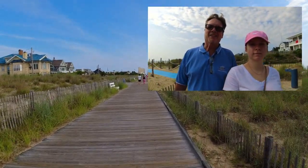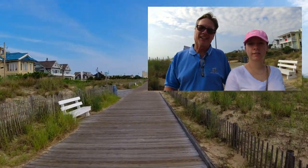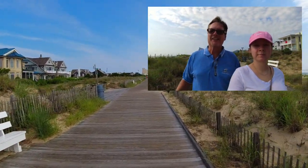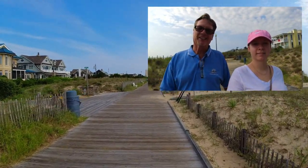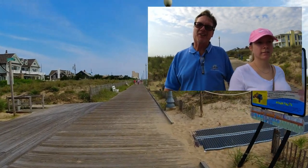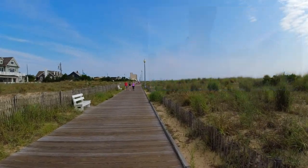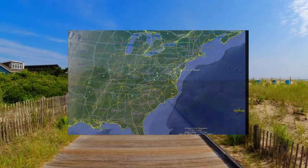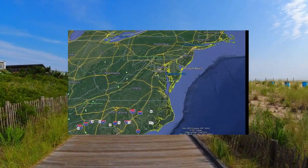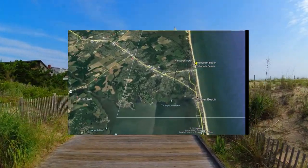Here we are at the very beginning of the boardwalk. We're heading back towards town where the main boardwalk starts. We're gonna give you a tour of that area and show you what this boardwalk looks like — it's about a mile long. We're gonna walk it instead of ride it since it's so short. As you can see from this map, Rehoboth Beach is in the eastern part of the United States, in the state of Delaware.